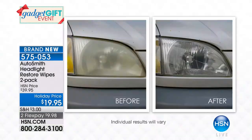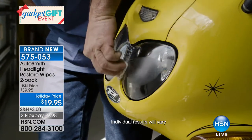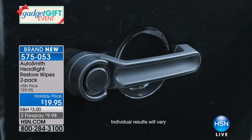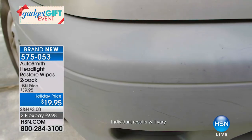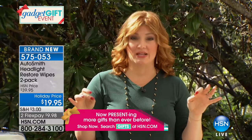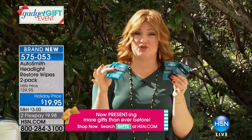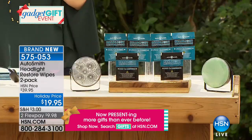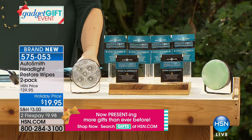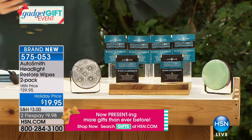The kit includes four cleaning packets and two restoration packets — everything you need right out of the box. This is not an all-day process; you don't need a sander, you don't have to take the car apart, and you don't have to go to the mechanic. It's simple, easy, and effective. The value is amazing — each set of wipes can do approximately two cars, so four cleaning wipes gives you coverage for multiple vehicles.